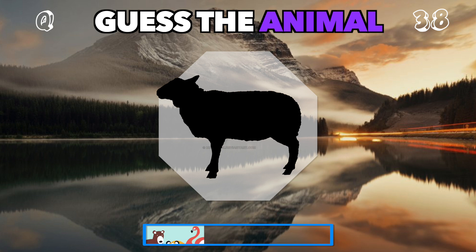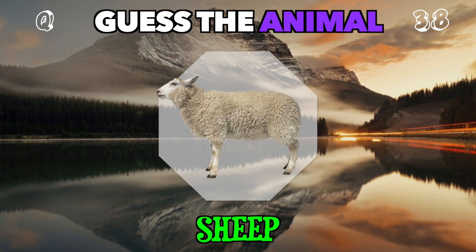Fluffy and peaceful, often found grazing in meadows. Who could it be? It's a sheep.